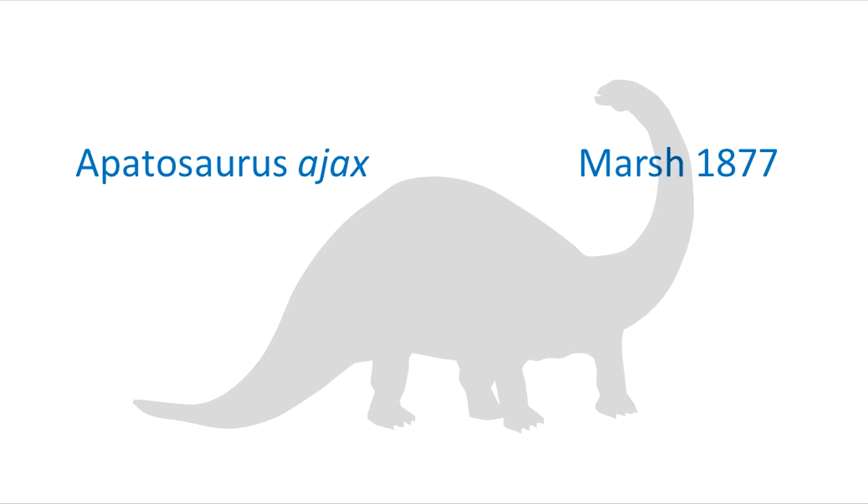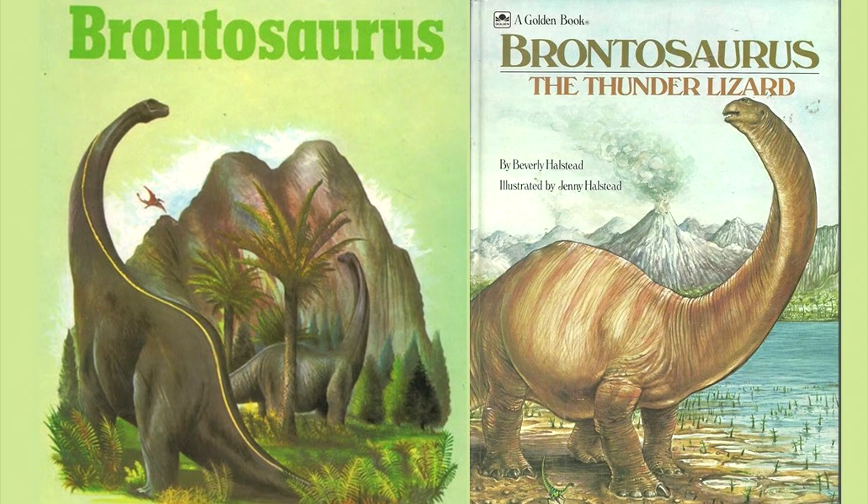However, it still endured in popular culture, mainly because "Thunder Lizard" just sounds too cool to let go.